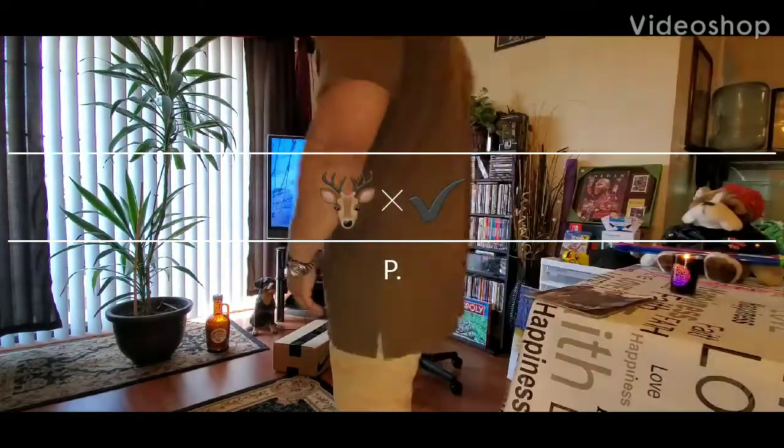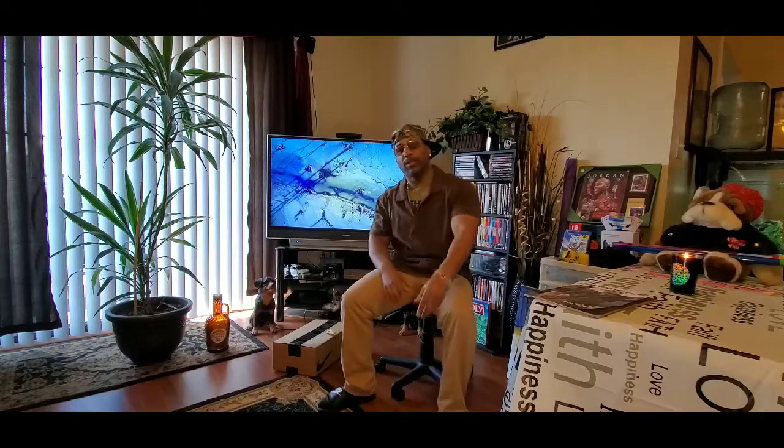We're back. This is P and we're back. If you're new to the channel, go ahead and subscribe now. That way you can stay up to date with all my latest unboxing and review videos.